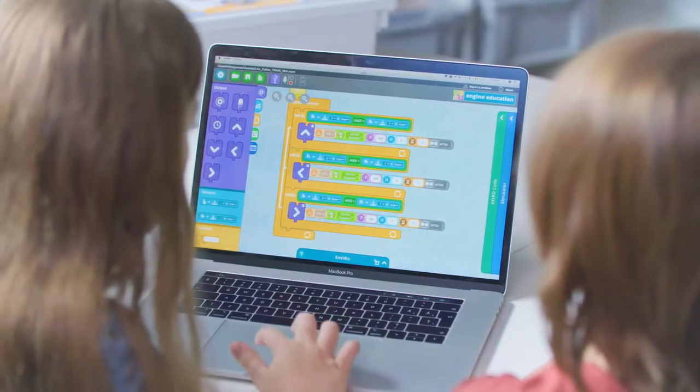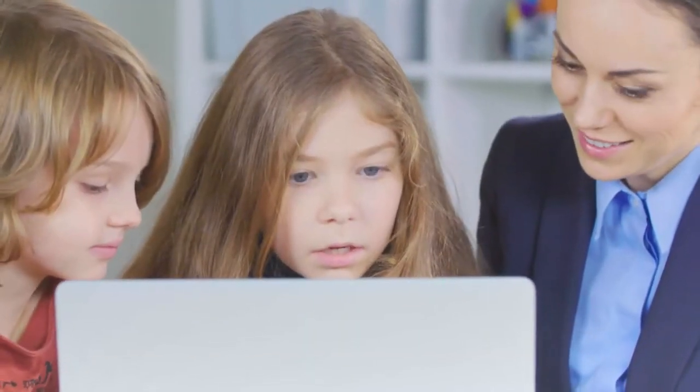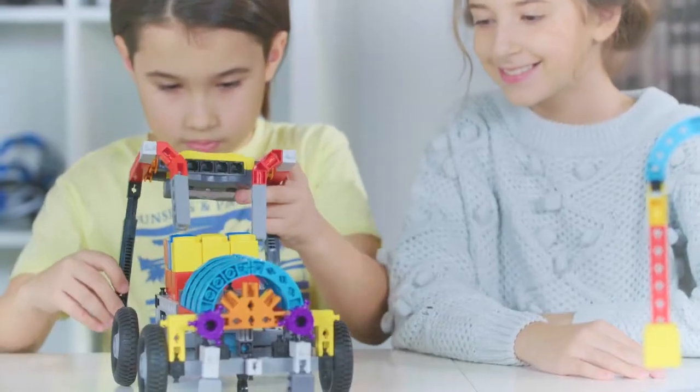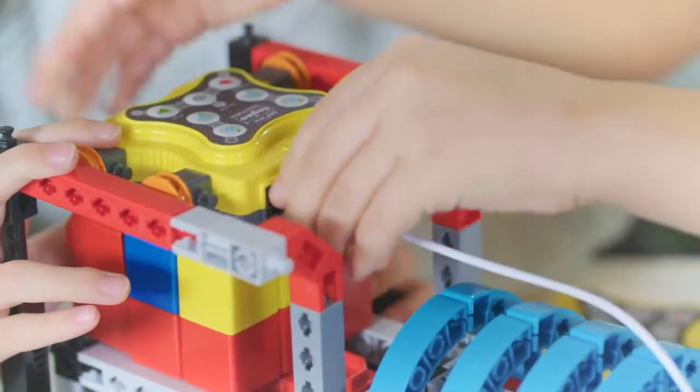Children attain cognitive skills through a pedagogically tested methodology. It starts from manual programming, moves to drag and drop flow diagram with the addition of sensors, conditional statements and logic gates, which ultimately leads them to textual language programming.